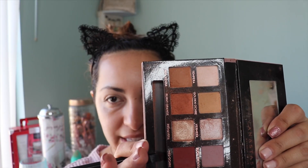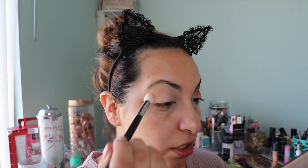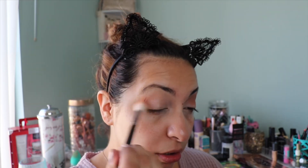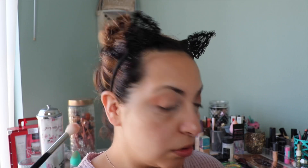For my expensive side I'm going into the Anastasia Modern Renaissance palette, using the shade Burnt Orange. The Anastasia ones have so much kickback — you can see how crazy dirty that gets. But they blend so well, which makes it worth it. I'm going to layer it up and do the same thing to this side.